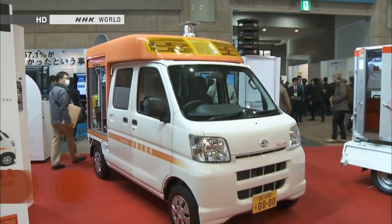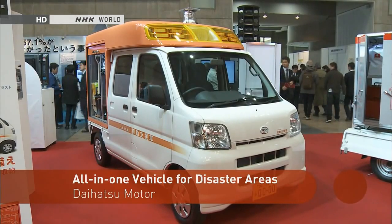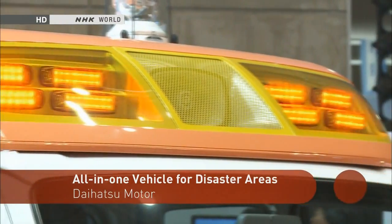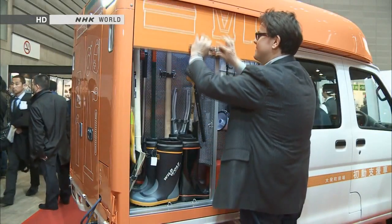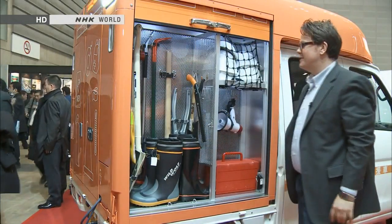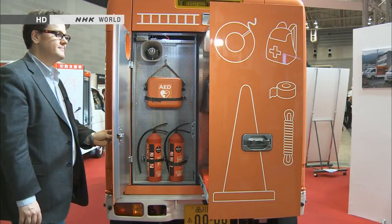For our last stop, we take a look at a compact vehicle designed for quick deployment to various sites. It belongs to a special category of light, or K-cars, unique to Japan. The company sent its development team to actual disaster sites to test the vehicle's equipment and specifications.